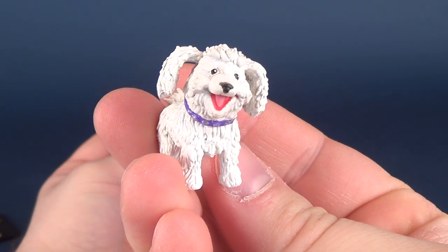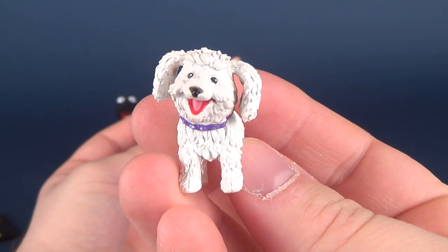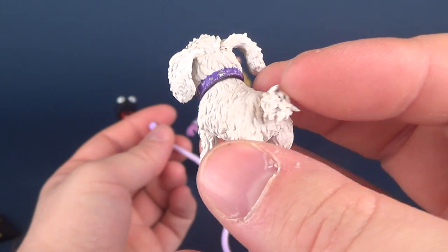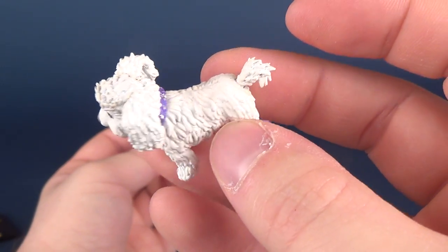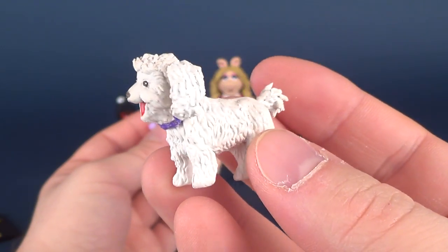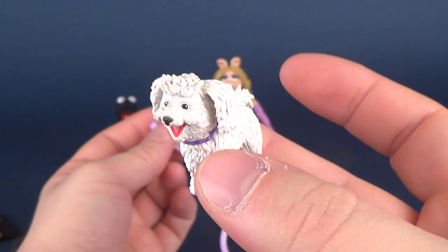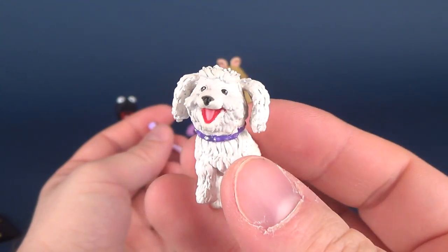I always loved Fufu in the Muppets show because the dog always seemed very clueless. The dog here also seems clueless, but in a very, very cute way. It seems like it's been painted in white rather than cast in white plastic — it just feels like it's got a little bit more of a cakiness to it, something that you would get with paint.